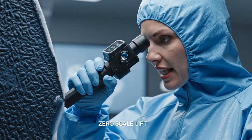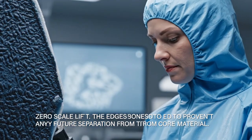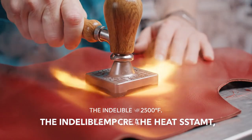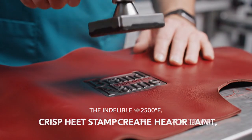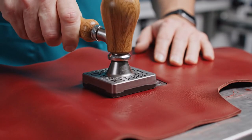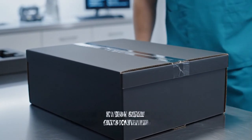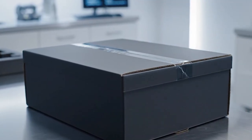Adhesive bond at the scale edge is flawless — no lifting detected. Zero scale lift confirmed. The heat stamp creates a permanent, crisp deboss on the interior lining. The box closes with a vacuum seal, maintaining the internal microclimate.